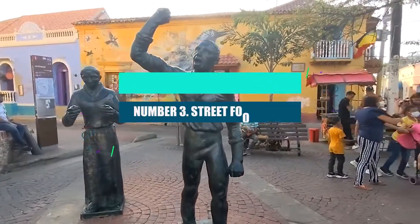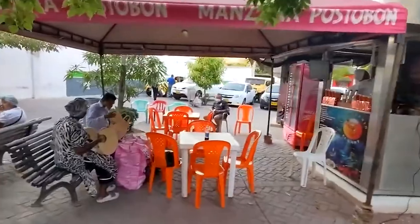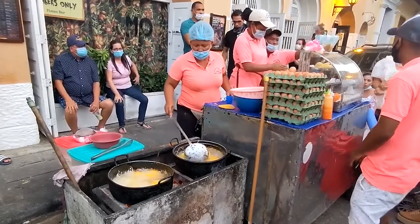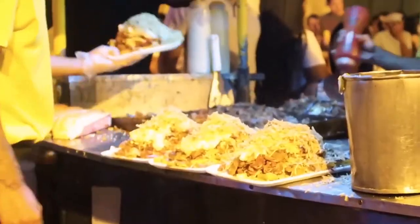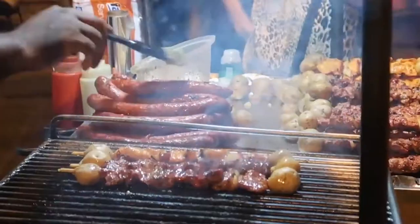Number 3: Street Food Tour. You should definitely buy some cheese-filled arepas and fresh lemonade from the food vendors in the plaza. Cartagena Connections will show you around town and teach you about the food and culture, while giving you samples of exotic fruits, fried snacks like empanadas and bulos, queso costio, frozen treats, and tinto.